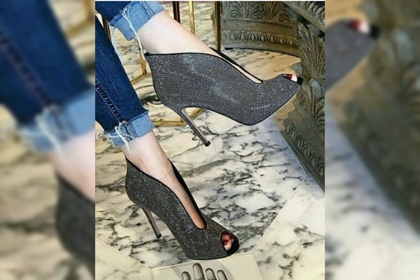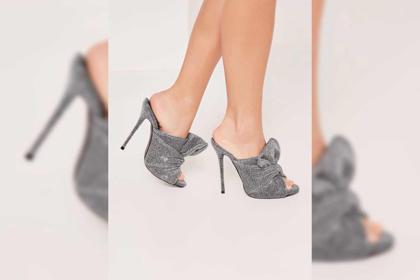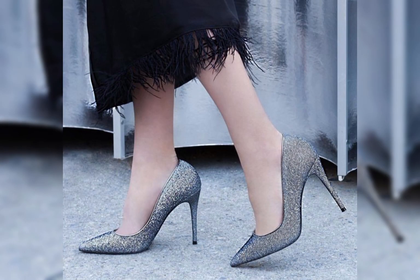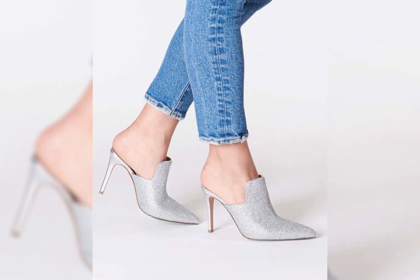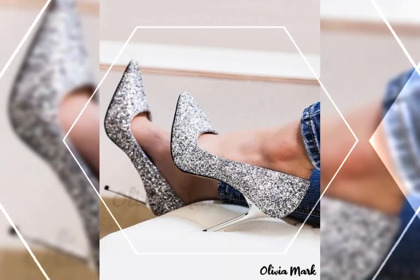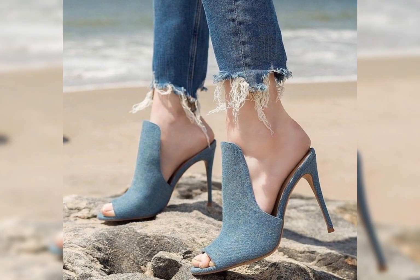Hello friends, please subscribe to my YouTube channel, The Fashion World. I will tell you the best websites where you can buy these latest high heels collections online: Amazon.com, AliExpress.com, and AB.com.